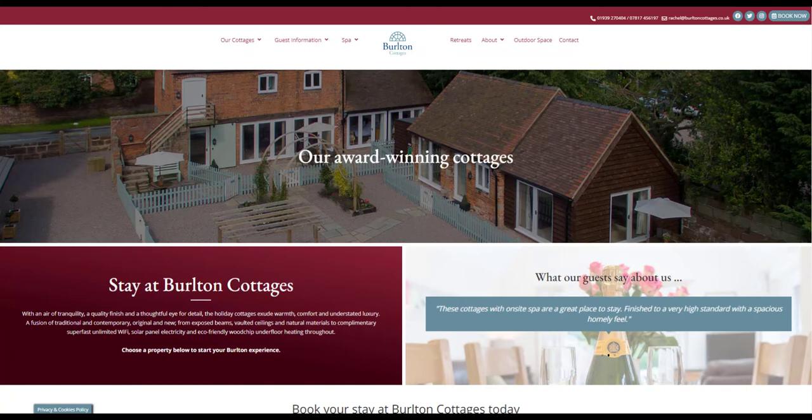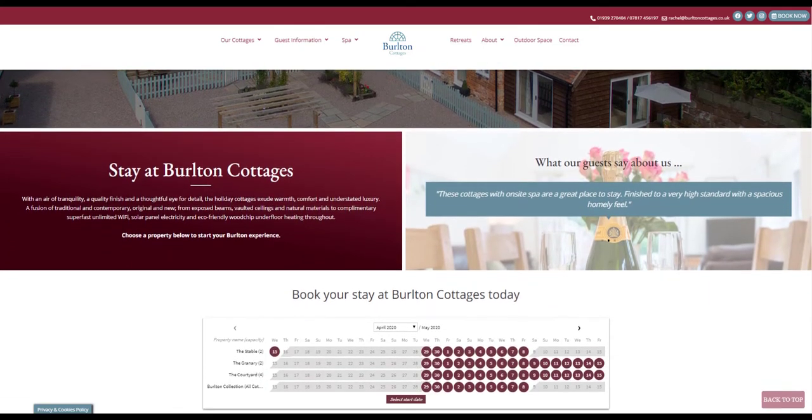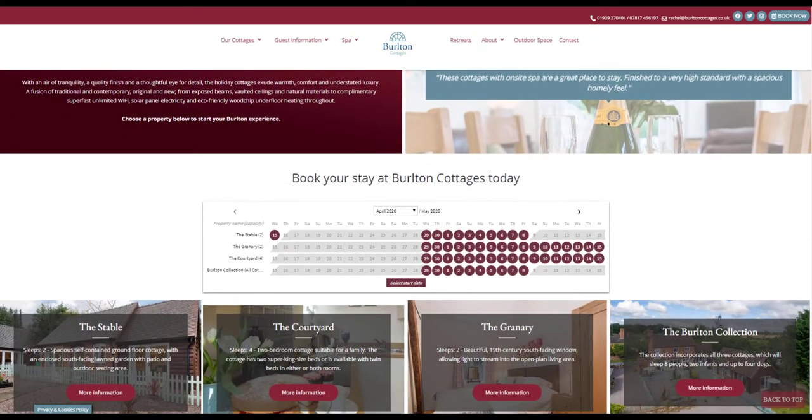Belton Cottages & Spa is a collection of award-winning luxury holiday cottages with an on-site spa and swimming pool. It's set on a family-run private farming estate near Shrewsbury in beautiful rural Shropshire.